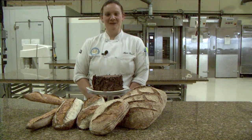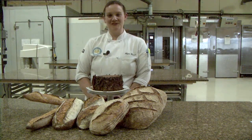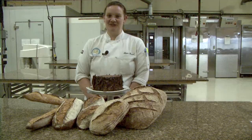Welcome to the San Francisco Baking Institute. My name is Kate and I'm a pastry and viennoiserie instructor here. Today I'm going to talk to you about our professional series.